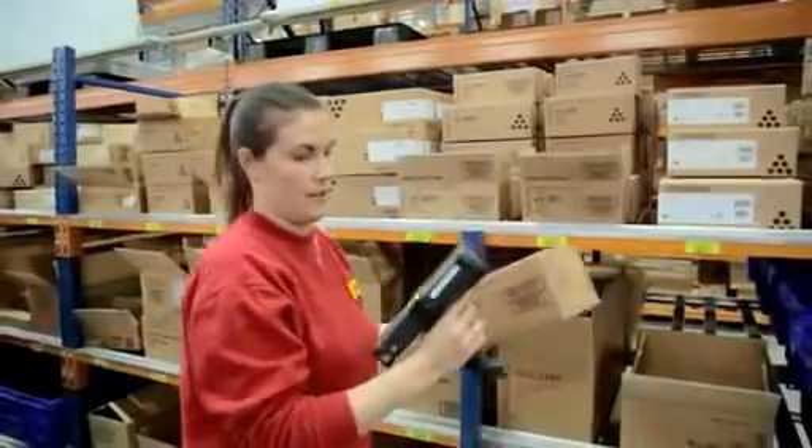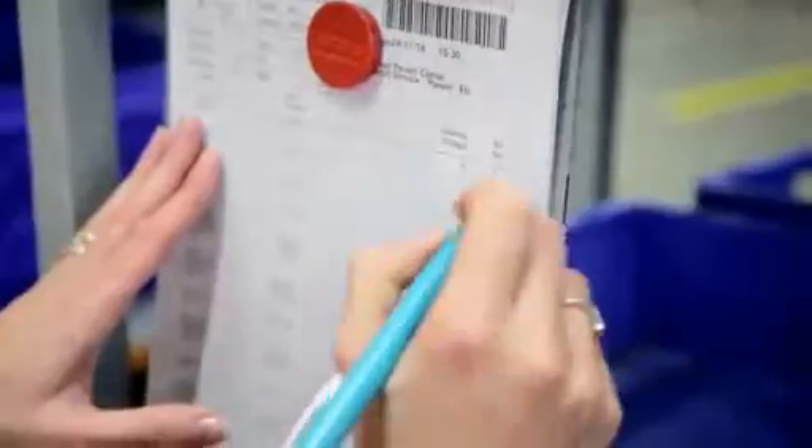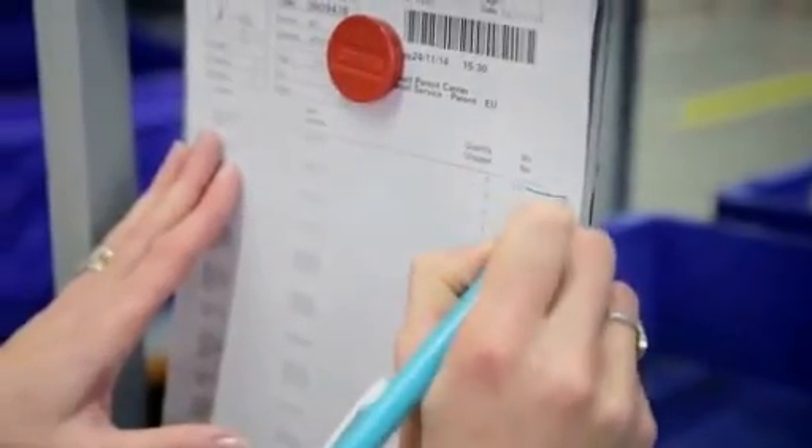Vision picking is essentially equipping pickers with smart glasses that enable complete hands-free order picking. Today, we're using a mix of handheld scanners and a paper pick list, but we think we can make this process leaner and more user-friendly by taking a paperless and hands-free approach.